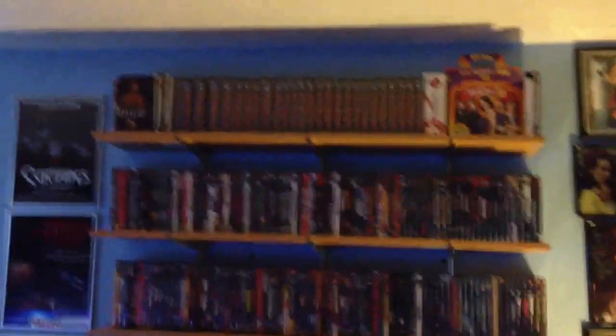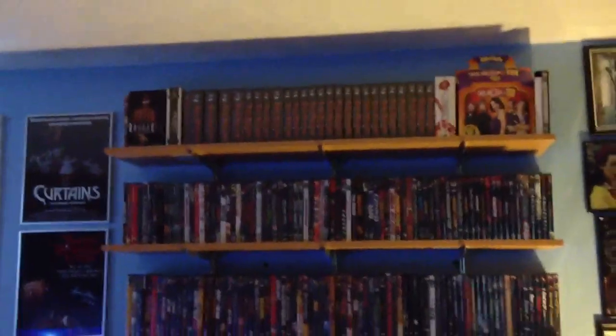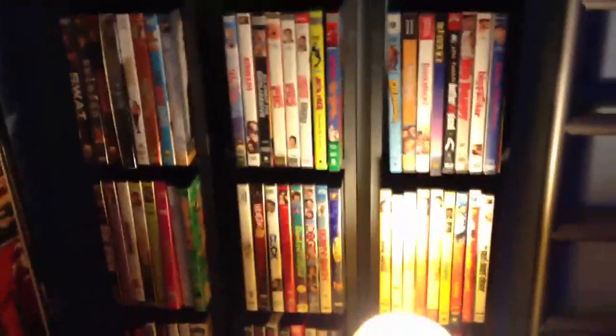Up top, it's just some box sets. Clark's too up there. Then over here, I got the comedies — or actually, it's with the action movies up top. Then the comedies, more comedies up here in alphabetical order. And then over here, I got my TV shows.